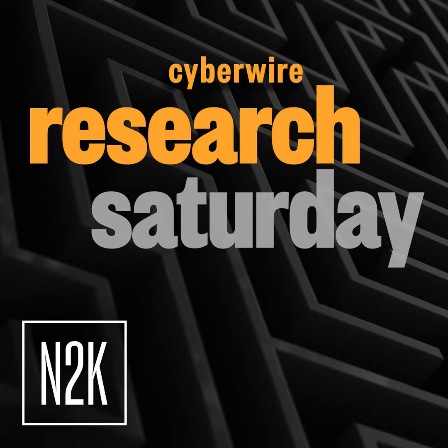Hello everyone, and welcome to the Cyber Wire's Research Saturday. I'm Dave Bittner, and this is our weekly conversation with researchers and analysts tracking down the threats and vulnerabilities, solving some of the hard problems, and protecting ourselves in a rapidly evolving cyberspace. Thanks for joining us.